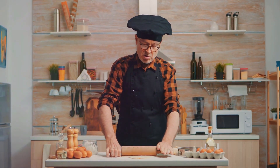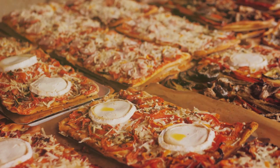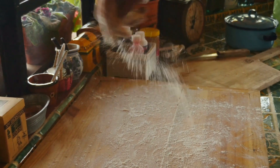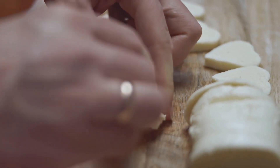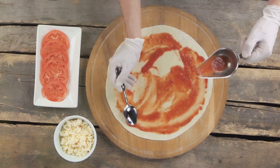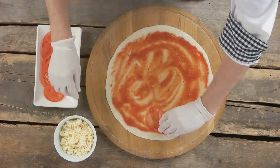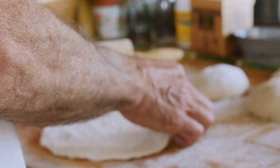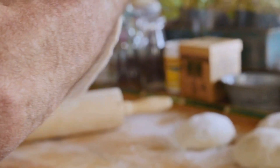Gluten-free? No problem. There are fantastic gluten-free pizza bases available in supermarkets. You can also try making your own using cauliflower rice or almond flour. Experiment and find what you enjoy best. Remember, the key to a light and crispy crust is not to overload it with toppings. Keep it thin and let the flavors shine through. A healthy crust can be just as delicious as its less healthy counterparts.